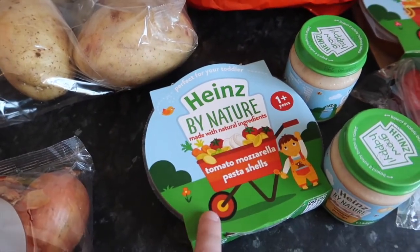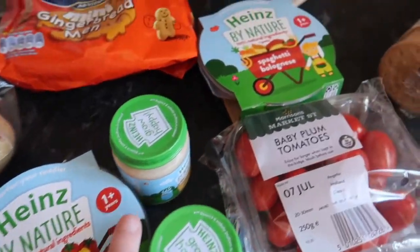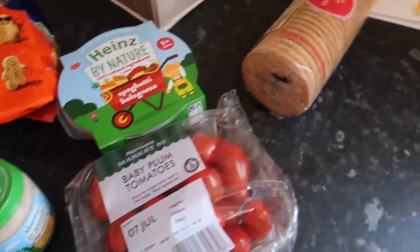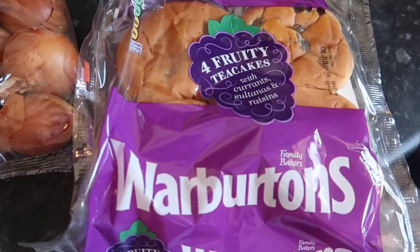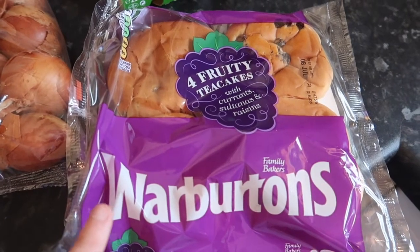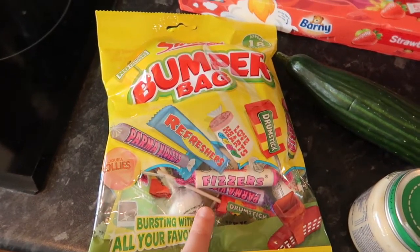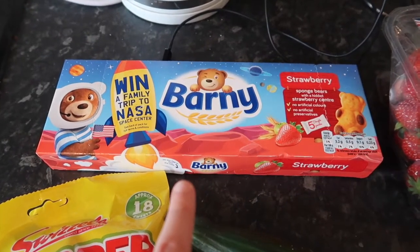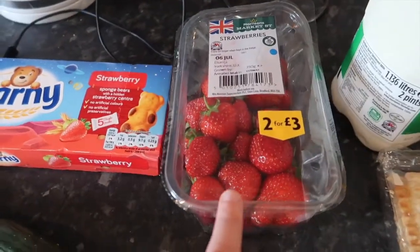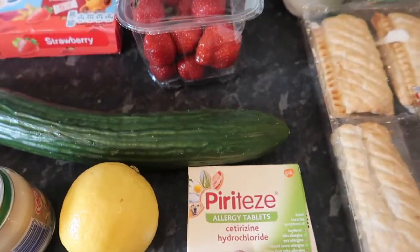We've got this tomato mozzarella pasta shells for Ellie, some porridge jars for her, a spaghetti bolognese, some baby plum tomatoes, some digestive biscuits. I'm really into tea cakes at the moment so I've got a four-pack of tea cakes. And over here we've got a bumper pack of these Swizzles different sweets, and some Barney Bears — they're on offer for a pound at the moment.